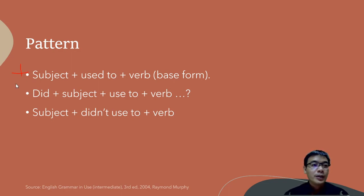For the question form, you have to be careful. We use: did + subject + 'use to' — not 'used to' with 'did'. Be careful, because the verb 'did' is already showing that it is in the past. For example: 'Did you use to read comics?' or 'Did she use to read?'